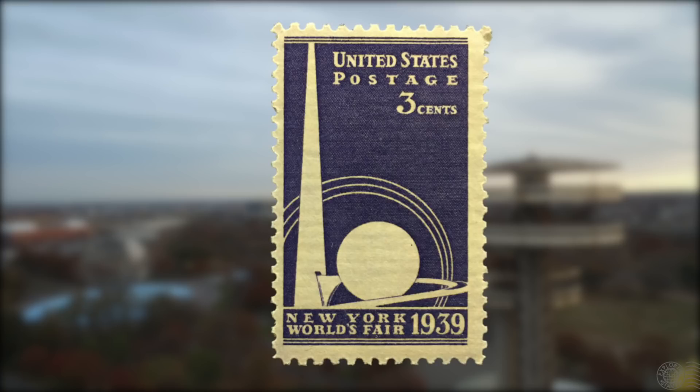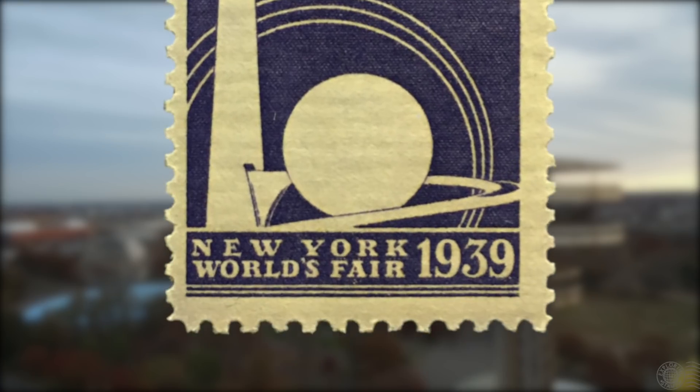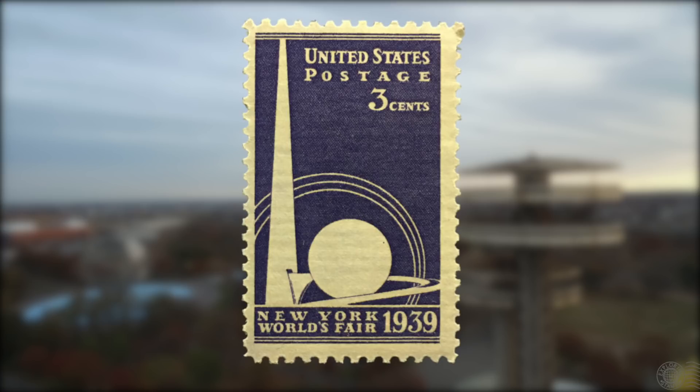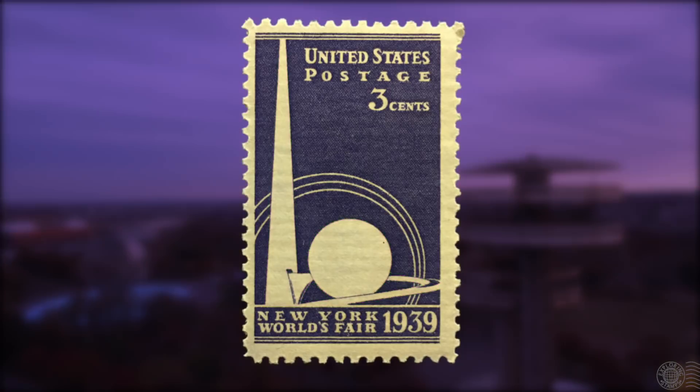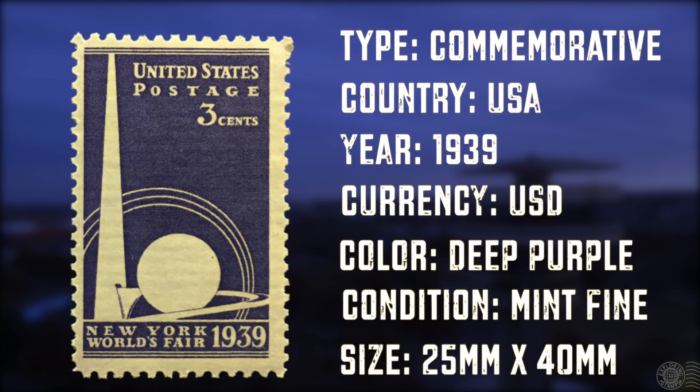It's the first stamp of the season and it's from the United States, as we can see in the top right corner, with a face value of 3 US dollar cents. At the bottom of the stamp are the words New York World's Fair and the year 1939. The stamp is a deep purple color and it's a mint stamp that's never been used. Because of that, we don't have any cancellation or postmark to examine. The image is really simple — just a couple of shapes, a circle and a long triangle, which we'll investigate further. The size of the stamp is 25 by 40 millimeters and it was first issued back in April of 1939.